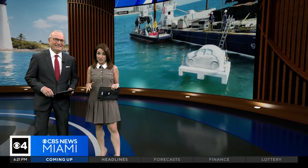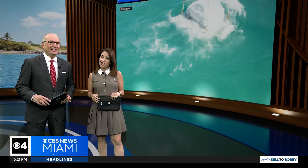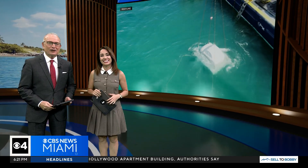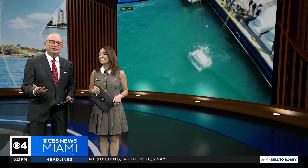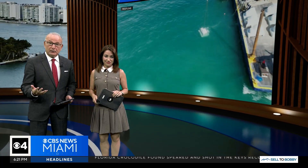New at 6, it's not every day you see cars sinking off of South Beach, but today it's all part of a bold new plan to protect our coastline. There's a car in the ocean. The Reefline Project is turning concrete into coral, launching an underwater art reef that's as surreal as it's sustainable. CBS News Miami's Lisa Petrillo has our story.